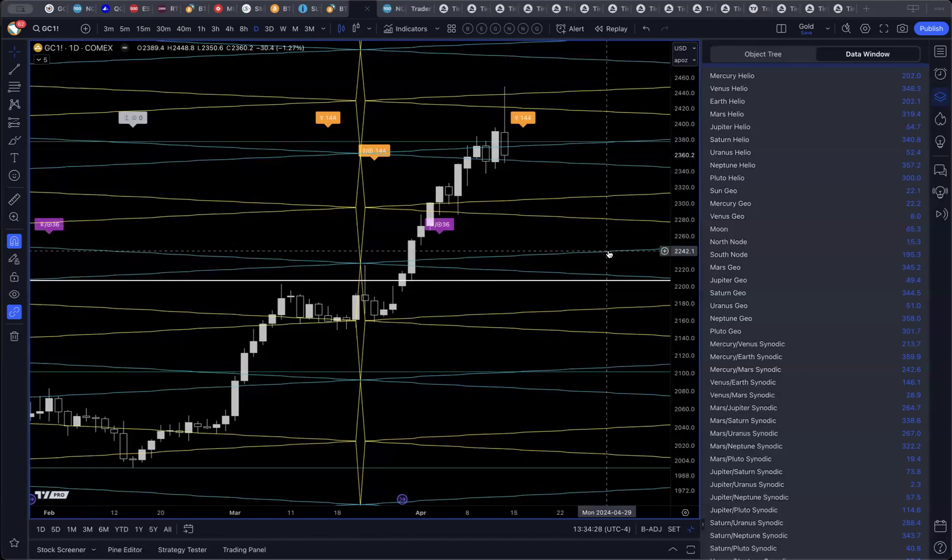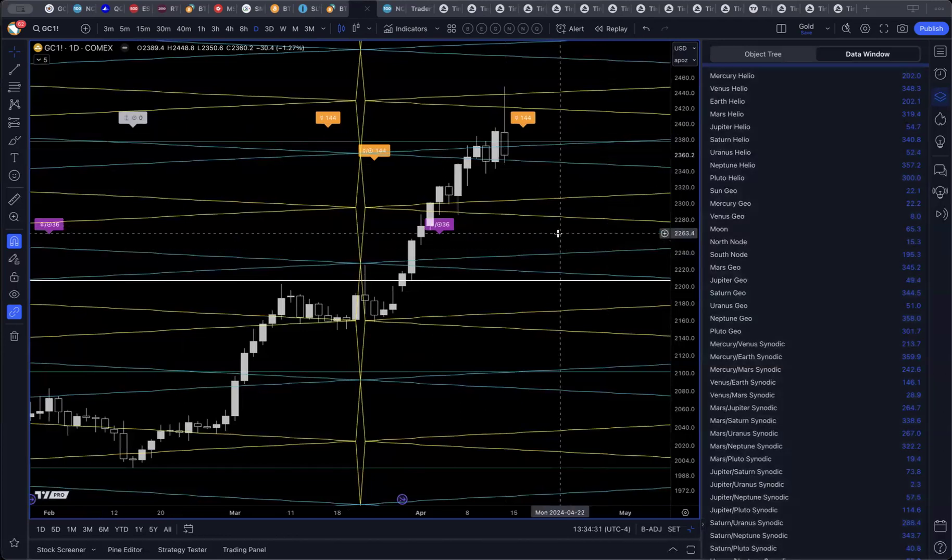The next couple of days are really critical on gold. Watch for any pivots in the price action and any confirmation of the next swing move. That's it for me — thanks again for using TimeTrades, and we'll talk to you again next week.